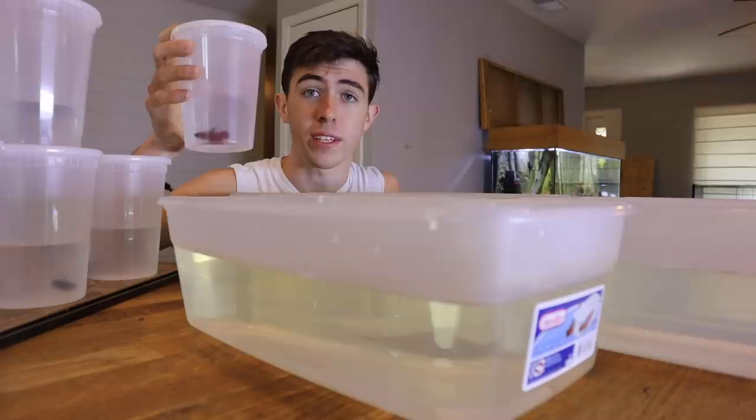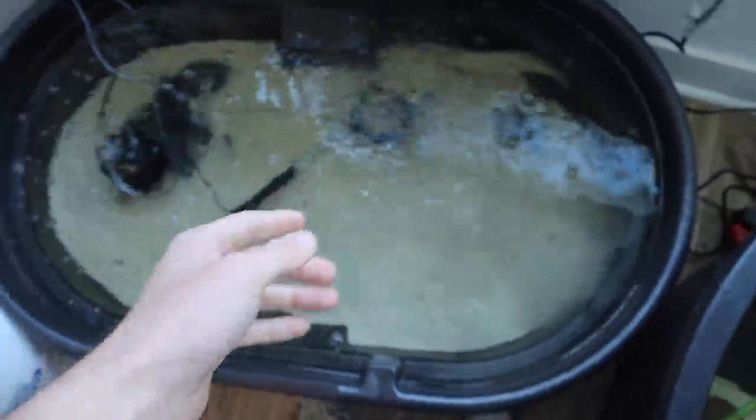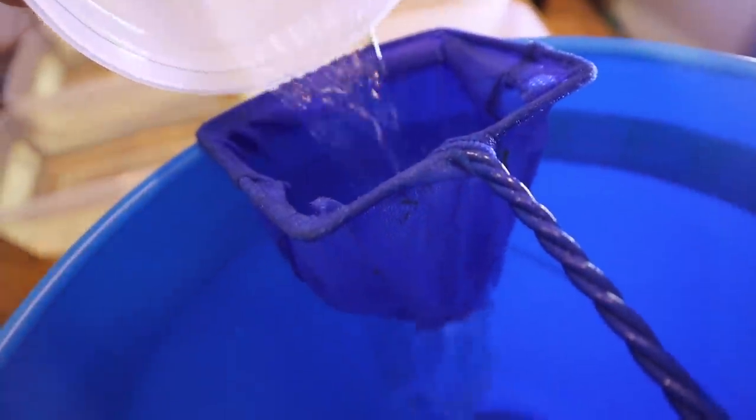Chris just left but I still have to get all of these fish into their new homes. We need a net. Chris did water changes and everything — the tanks are full, all fish are doing good. I'm going to pour each cup through the net — and wow, that betta fish is actually super pretty, that's a really dope fish. Now we just have to do that six more times.